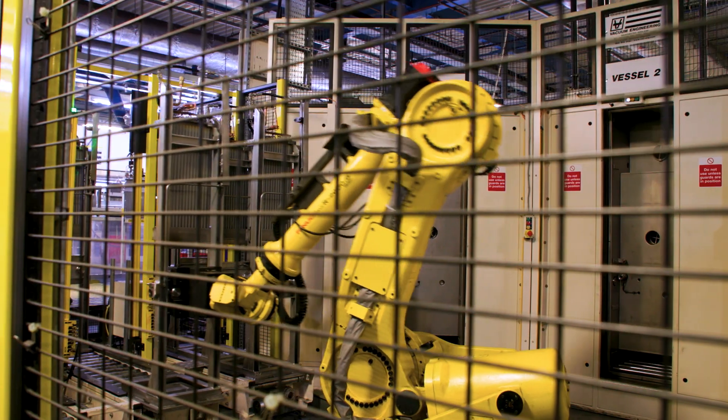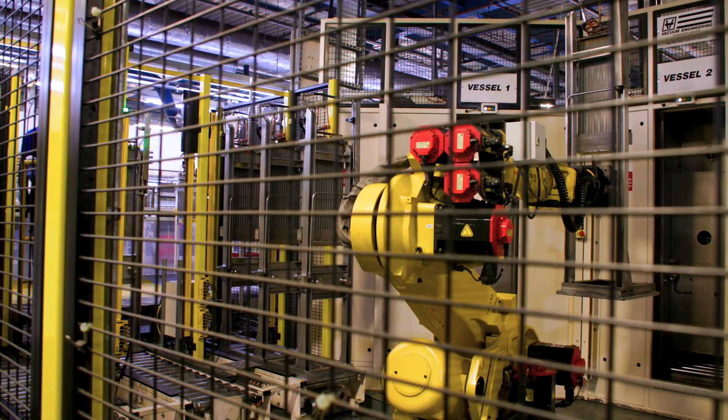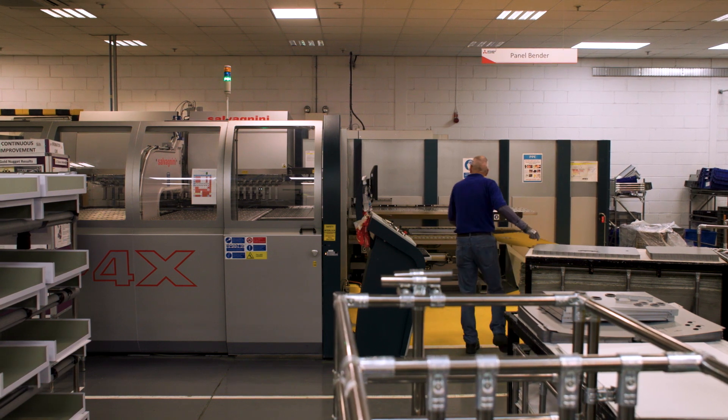We use state-of-the-art robots and the latest computer-controlled manufacturing technologies to ensure absolute precision.